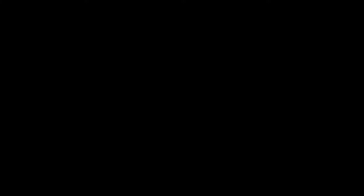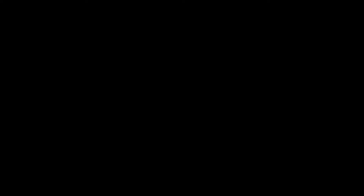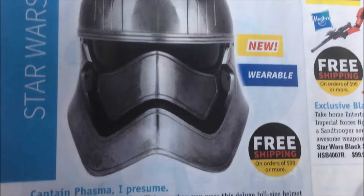Alright guys, thank you guys for joining my Force Friday haul and hunt review. I will have a video for Thursday for the New York Comic Con pops that are coming out. Don't forget to like, comment, and subscribe guys. Later.